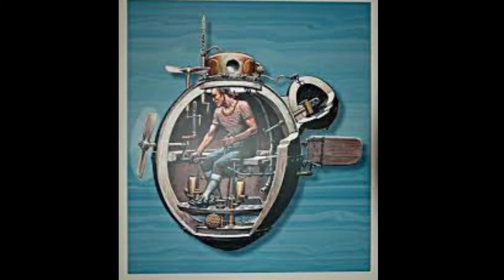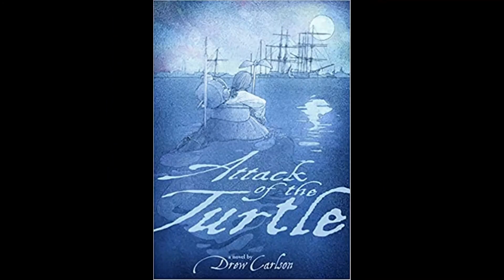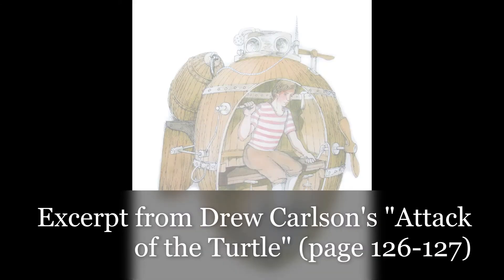The device could be set for up to 12 hours, giving the submarine plenty of time to escape. The operator had to be able to keep a level head. In his novel, Attack of the Turtle, Drew Carlson helps his readers imagine what being inside the one-man submarine might have been like.